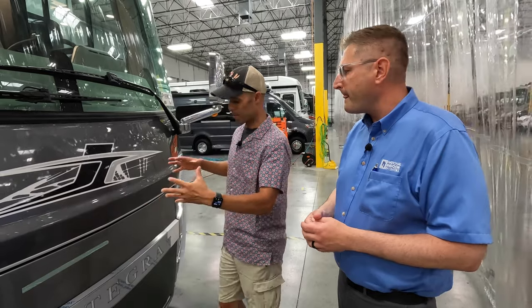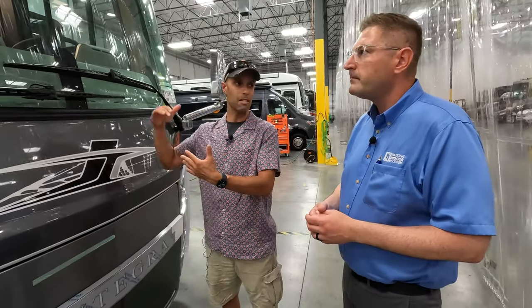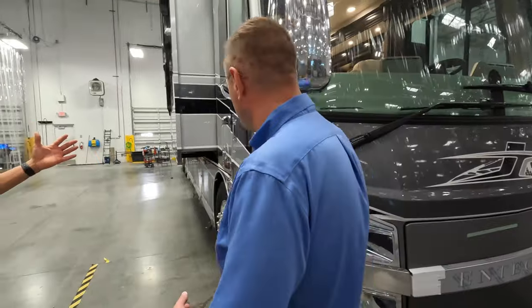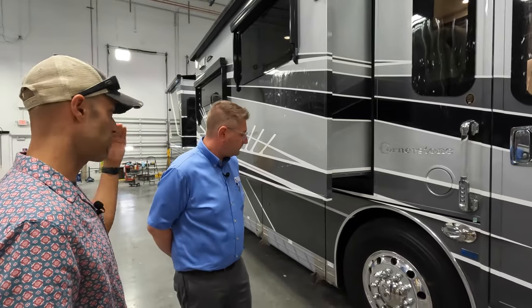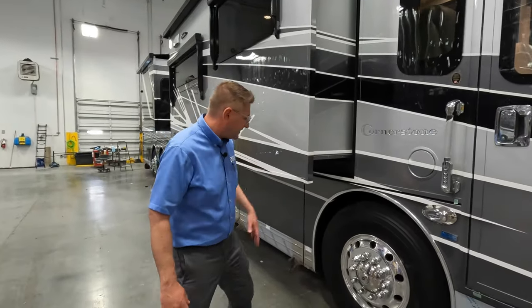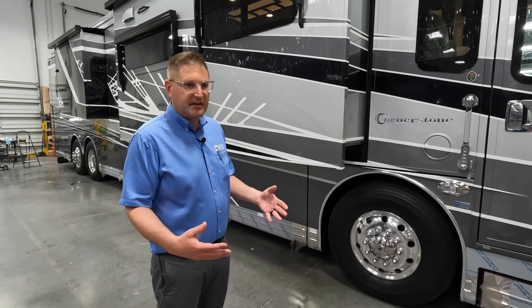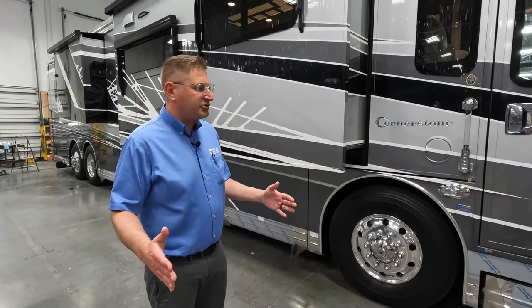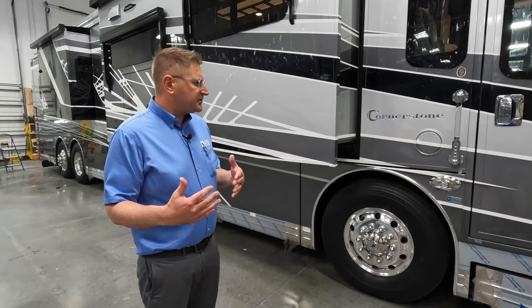The LED lighting on the newer Integras is really nice — it lights everything up at the campground. This is the top-of-the-line Cornerstone, and Integra uses a specialist paint shop — all they do is paint, and they do an excellent job. Moving along the passenger side, let's look at the highlights of why a Cornerstone is a Cornerstone. Starting with the tires: this has the 365s, which are like a heavy-duty hiking boot — they absorb impact, improve ride, and provide a wider stance.